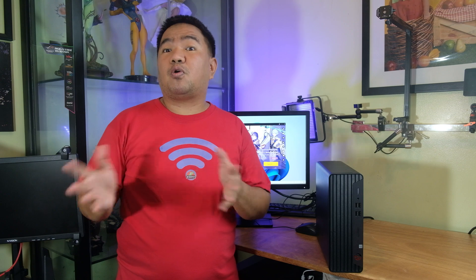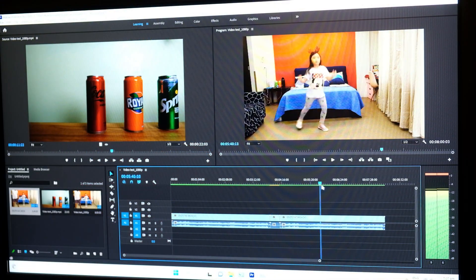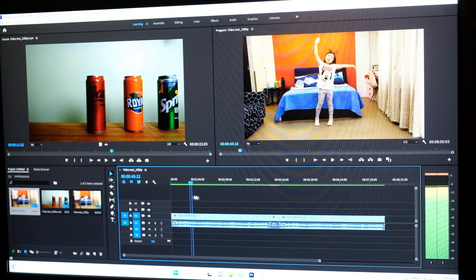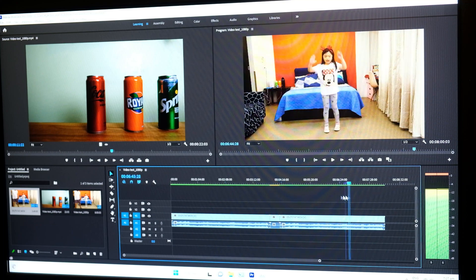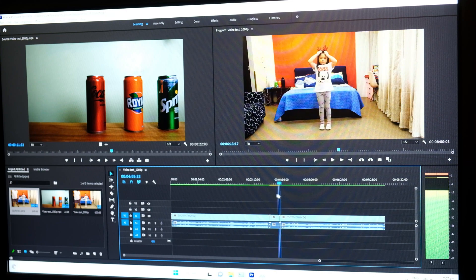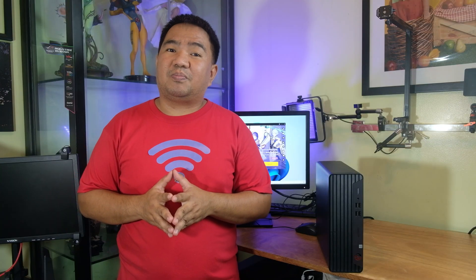Now let's check for heavy applications like photo or video editing. For video editing in Premiere Pro, it will work but not that great. For this sample we have a 1080p video — scrubbing is fairly acceptable performance — but if you try to add effects and 4K videos, it will definitely take a while to load and finish your project.